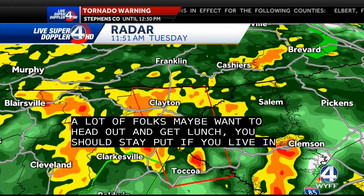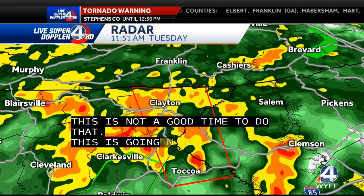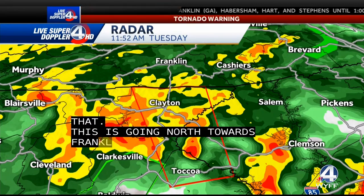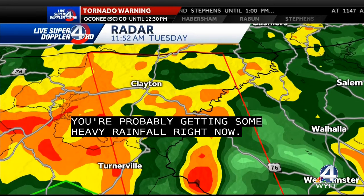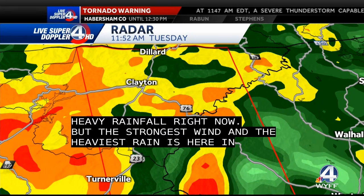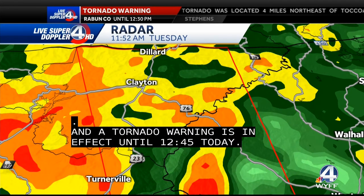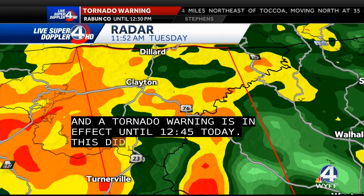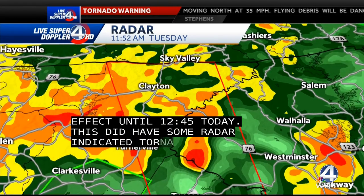Let me zoom out a little bit more. This is heading to the north toward Franklin, west of Cashers, west of Clemson — Clemson's getting some heavy rainfall right now. But the strongest winds and the heaviest amount of rain is right here in Clayton and Turnsville. A tornado warning is in effect until 12:30 today. This did have some radar-indicated rotation, some possible strong rotation. We continue to track this as it pushes to the north.